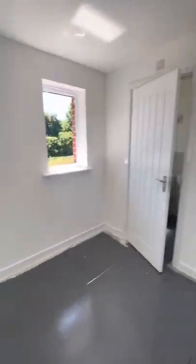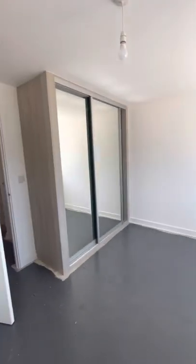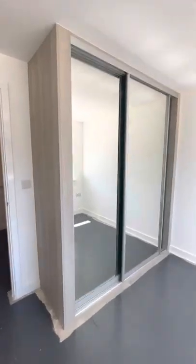We then head through to the master bedroom, where we have lovely fitted wardrobes, all mirrored, with plenty of storage inside.